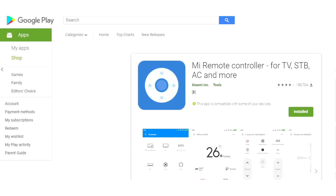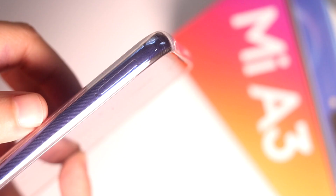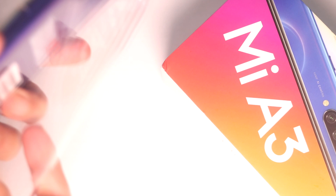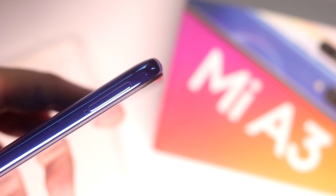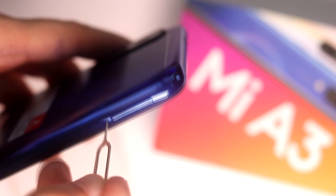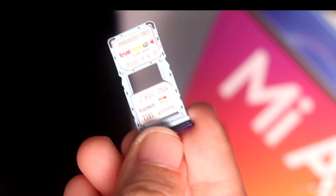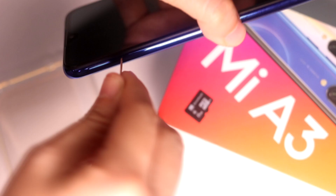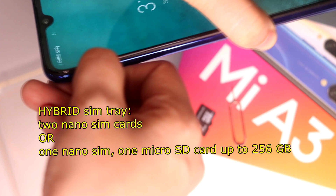You just need the Mi Remote app. The SIM card tray sits on the left side of the phone. The bottom has two speaker grills and a USB Type-C port. Some low-end phones still come with micro USB in 2019, so I'm glad for the inclusion of USB-C on this one. It takes either two nano SIM cards or one nano SIM and one micro SD card up to 256GB in its hybrid SIM tray.